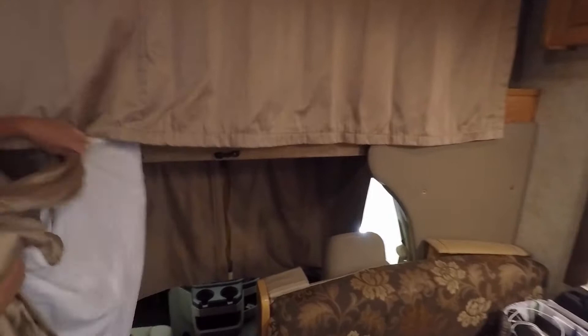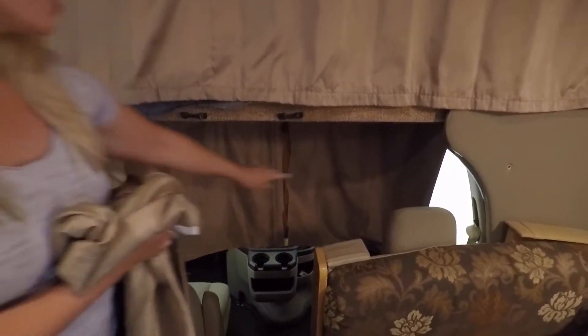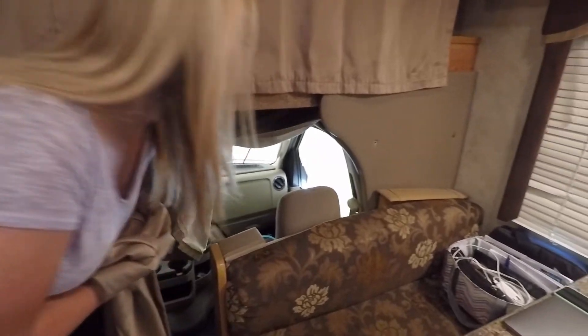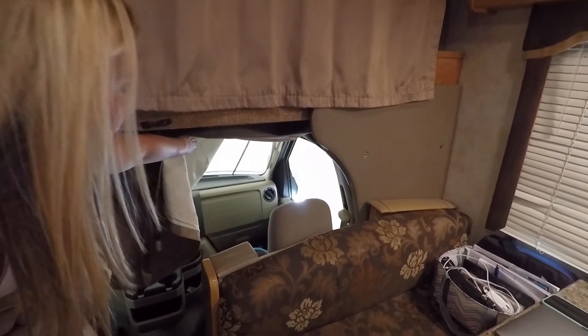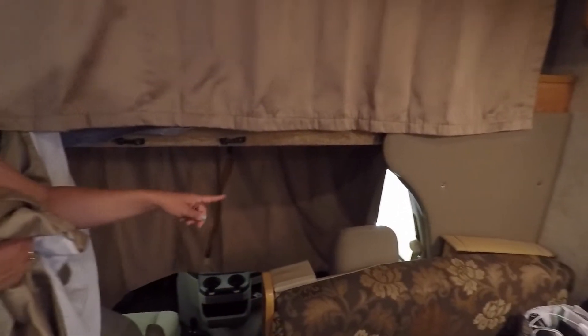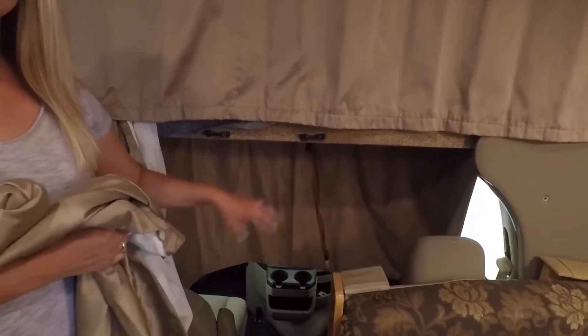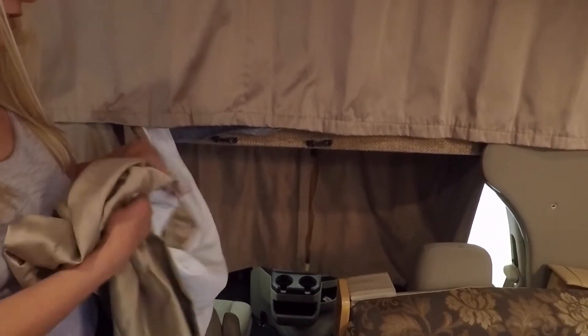This area here we've closed off using one of the extra curtains. We have the regular curtain for privacy but we also have a windshield cover, so plenty of privacy there. We just got a cooler and a coat and a couple of things down here.